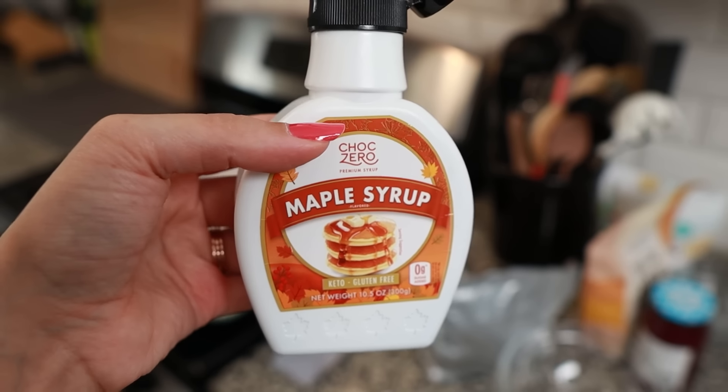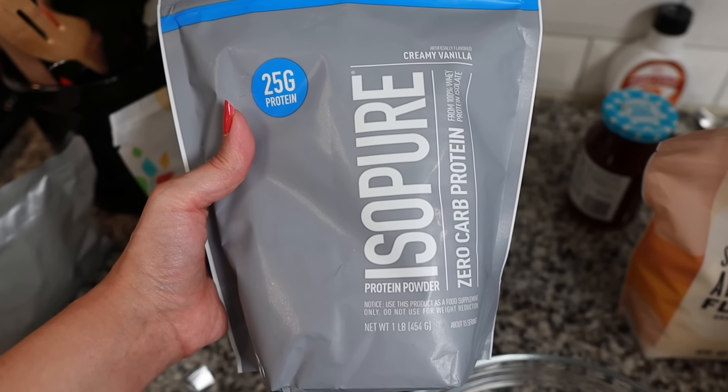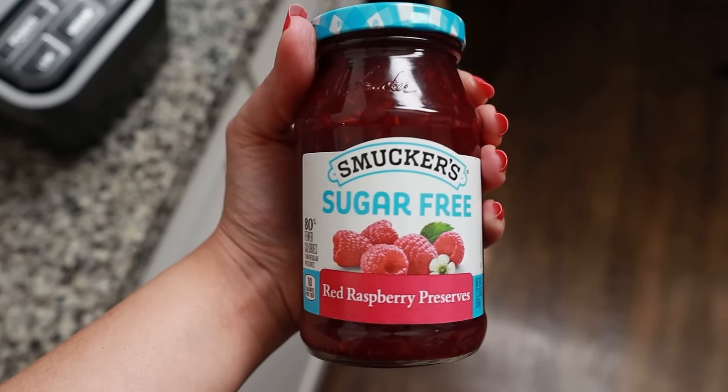You're also going to need some kind of sweetener — she uses maple syrup in hers, but we're going to use ChocZero maple syrup. You'll also need vanilla, almond flour, and some kind of oil; she uses melted coconut oil, but we're using melted butter because we don't necessarily like the taste of coconut in a lot of things. You're also going to need vanilla protein powder and your mix-ins. We're doing two different types: one is a macadamia nut with white chocolate, and the other is a thumbprint-style cookie with sugar-free red raspberry preserves in the middle.